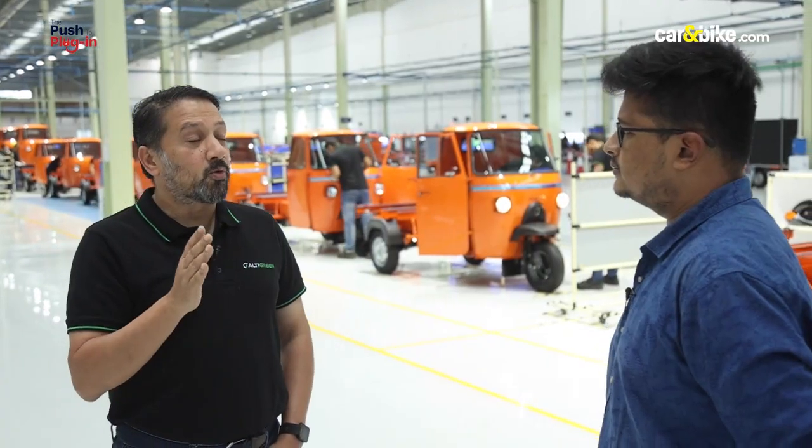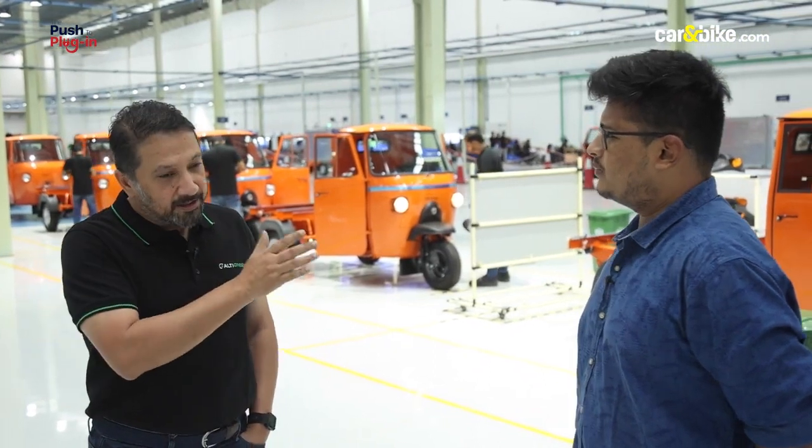We started in 2013 and are close to our 10th anniversary. In the process of getting here, we've done fundamental R&D in everything remotely electric in an electric vehicle. We've garnered 26 global patents that have been granted to us — not applied for, not filed, but granted.